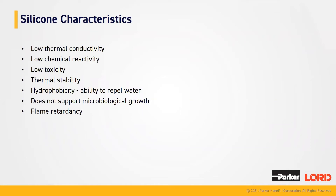Silicone characteristics for our products have low thermal conductivity, low chemical reactivity, low toxicity, thermal stability, hydrophobicity — which just means that it repels water — does not support any microbial growth, and flame retardancy.